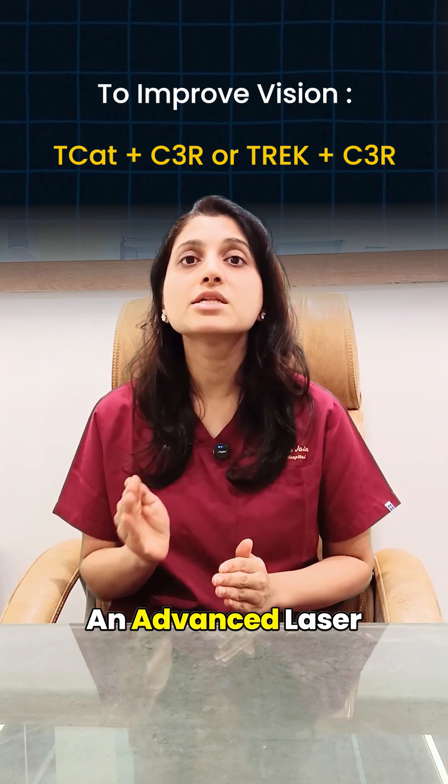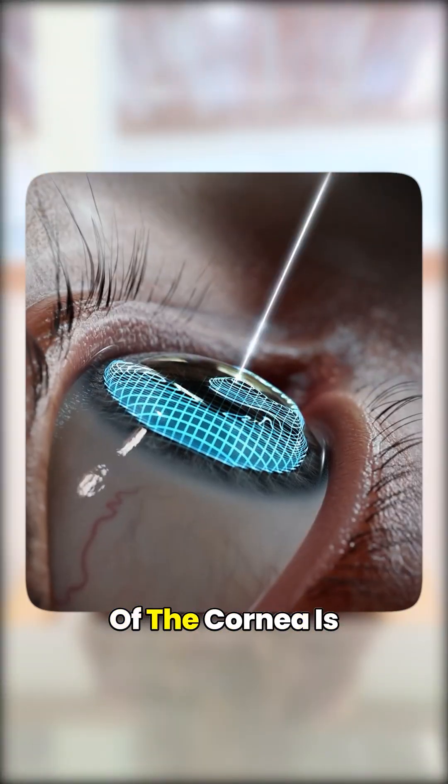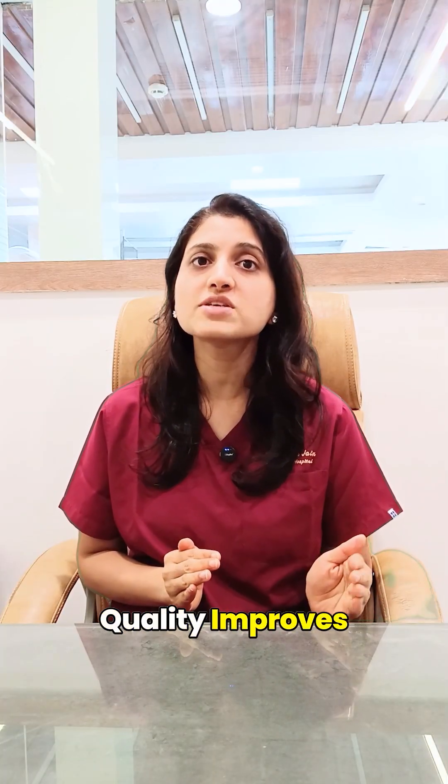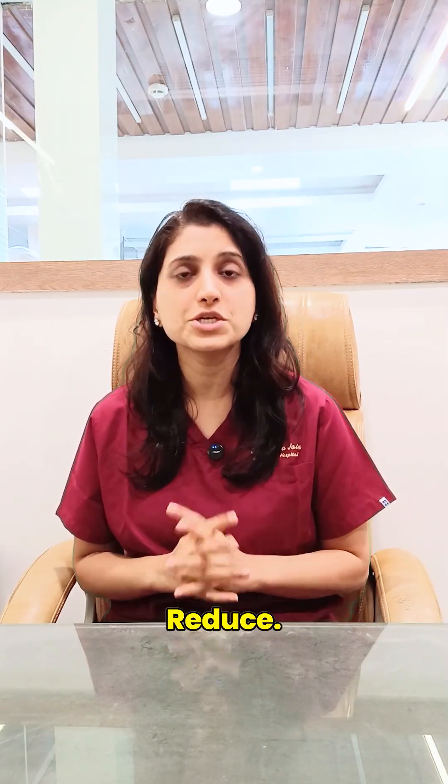TCAT is an advanced laser procedure in which the surface of the cornea is smoothened with laser. After this, the patient's vision quality improves and the power of glasses may also reduce.